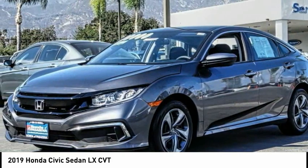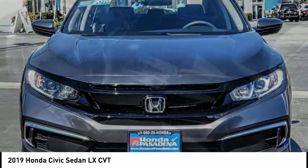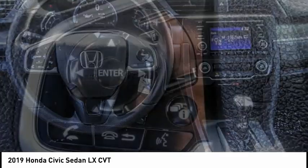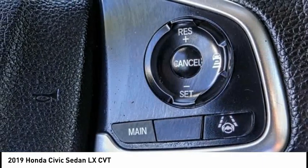Remote keyless entry, speed control, four-wheel disc brakes, rear window defroster, security system, low tire pressure warning, trip computer. This isn't just a vehicle — it's an experience. So stop in for a test drive today.